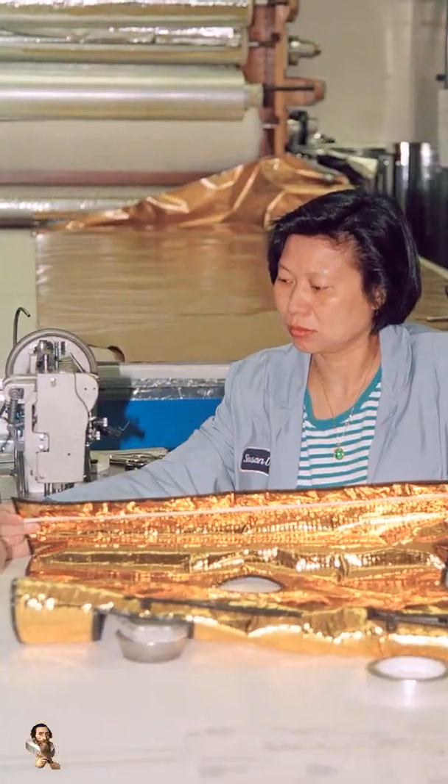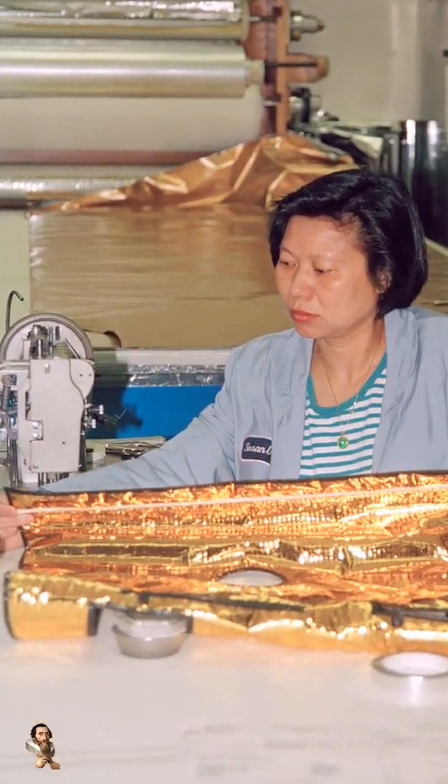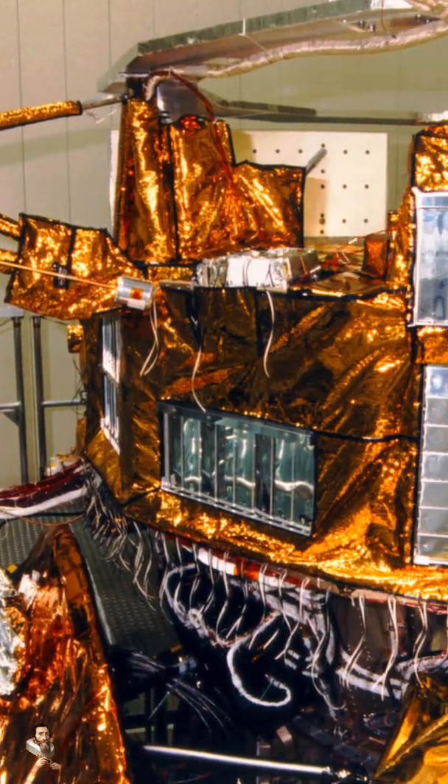A NASA spokesman said that the hardware team suspected this is another piece of Dacron netting based on the observed 2x2mm² grid mesh pattern. Thermal blankets are a material used to control temperatures and are used on exterior surfaces of the spacecraft for thermal control.